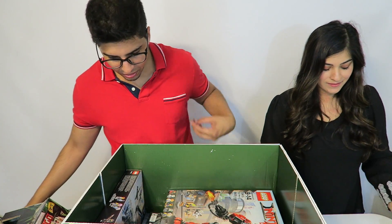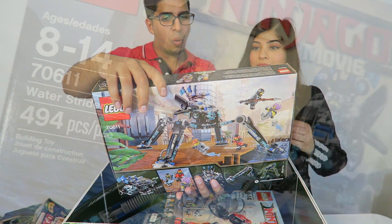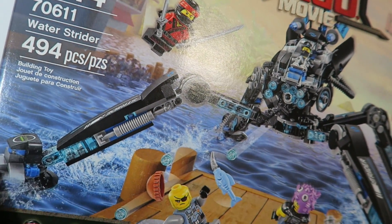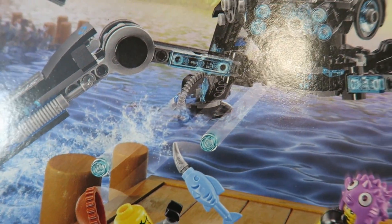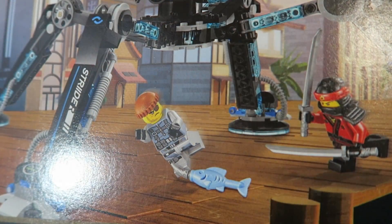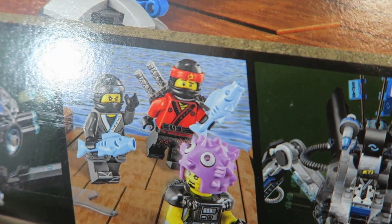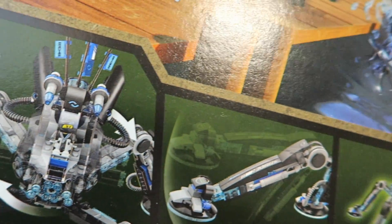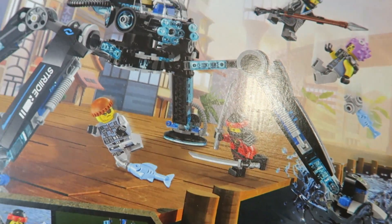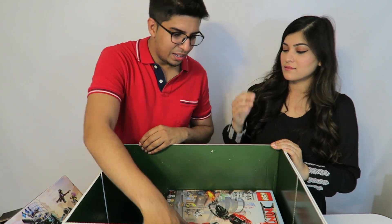There's another big box — this is the Water Strider. It looks like a robot, and the scene involves ninjas fighting near water with fish. This set has 494 pieces and a lot of detail to it. Really cool.